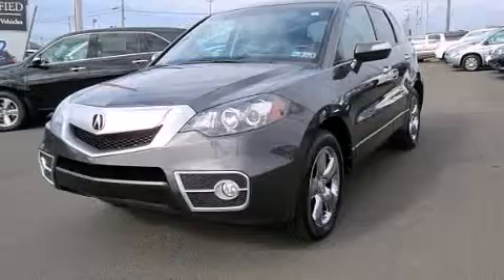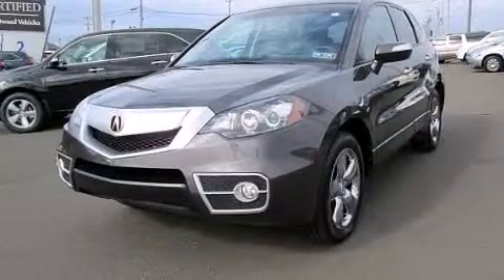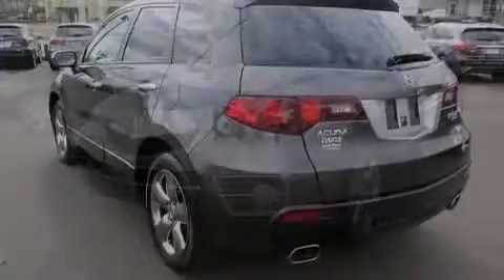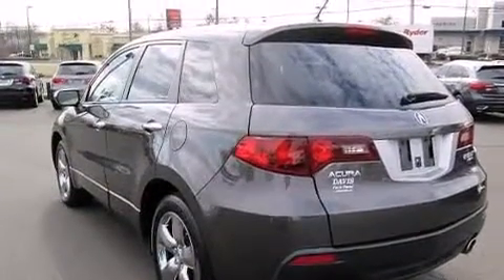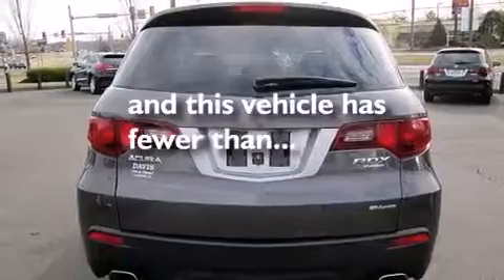Leather seats, 12-volt power outlets, LED backlit gauges, front multi-stage airbags, air conditioning with automatic climate control, and this vehicle has less than 50,000 miles.